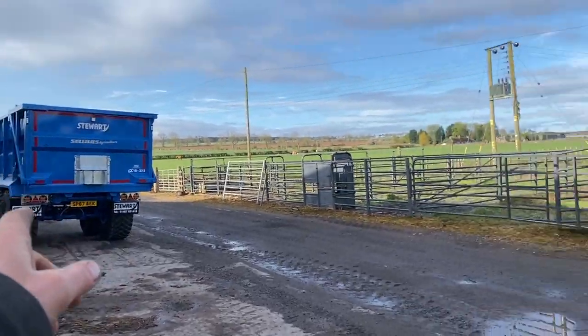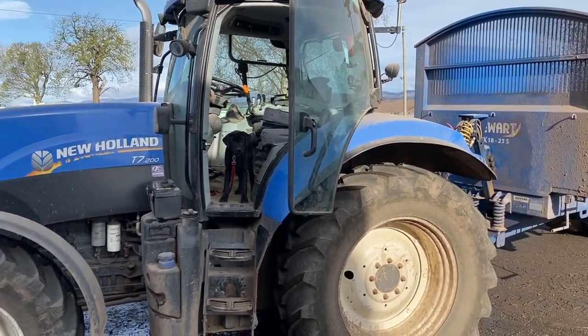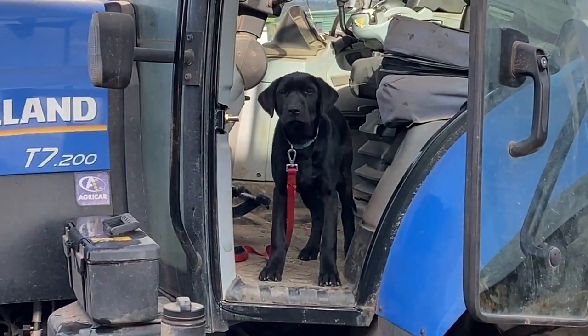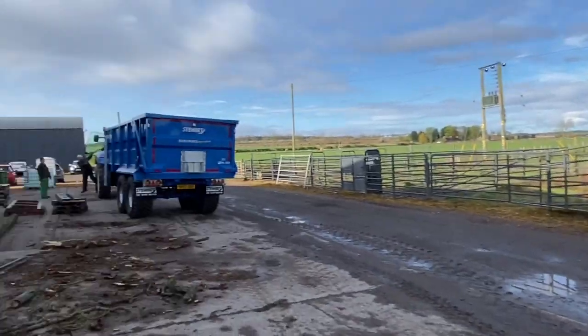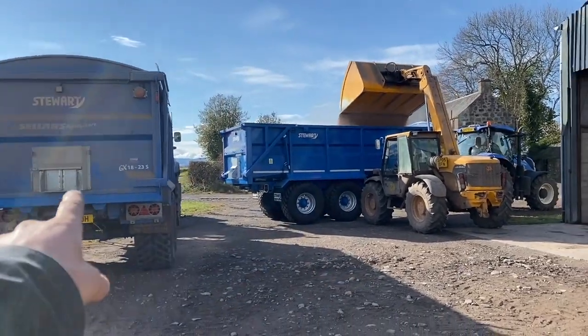Just got the one trailer on and the second trailer on, heading along the road to fill up with wheat and clean out the wheat store. Lulu's waiting to get going. Nice shiny new trailer. Wheat's coming out of here, filling up this trailer and this trailer.